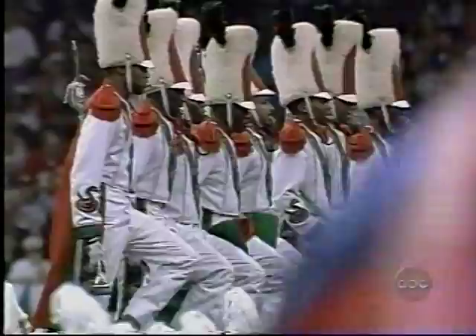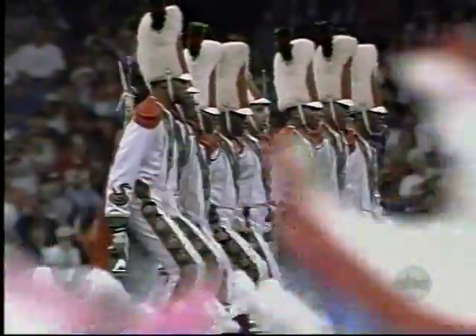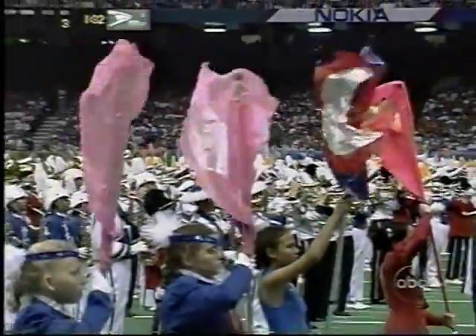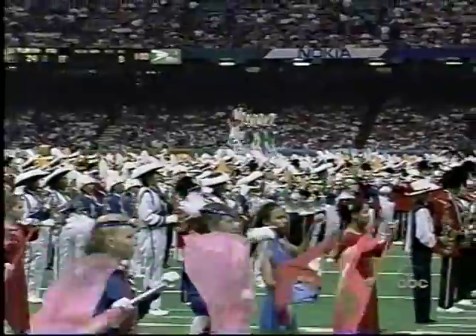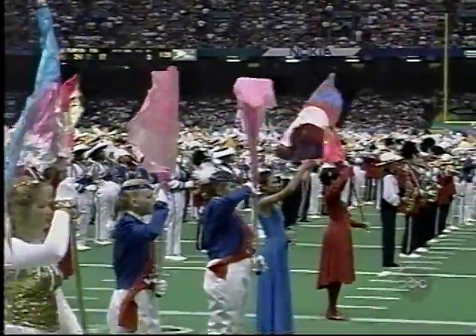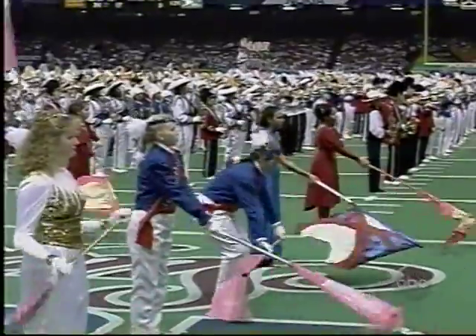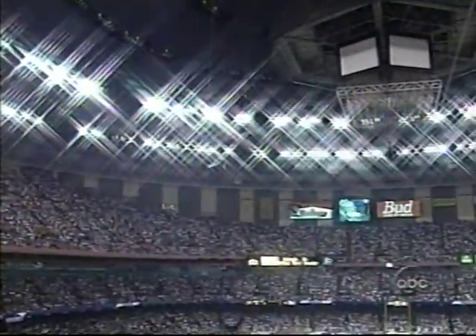Steve Spurrier has never won a national championship. Going back over the season, it is funny how you need a little help once in a while to enjoy good fortune — no question about that. Florida has had some good help lately, even to get into this game, with Texas beating Nebraska in the Big 12 championship game to allow them to get in.